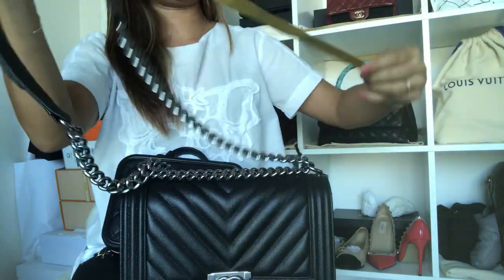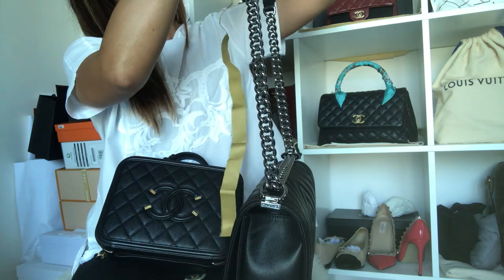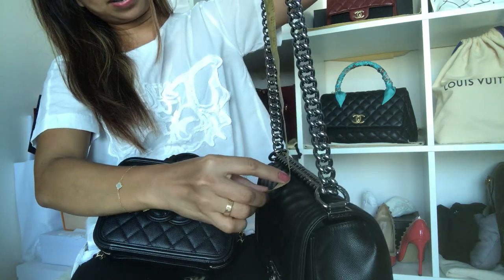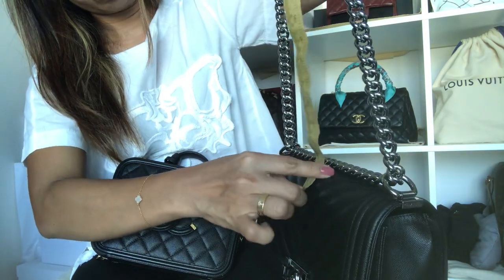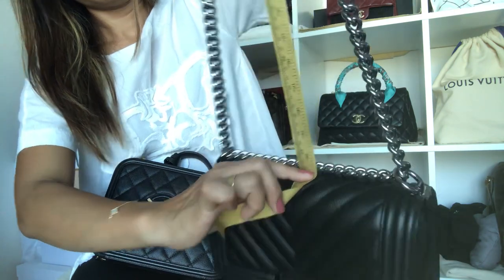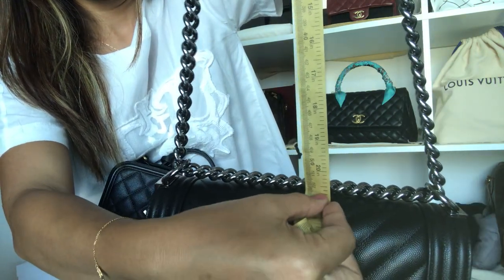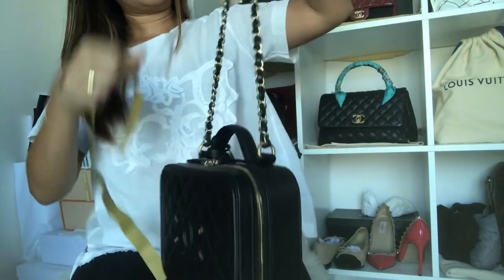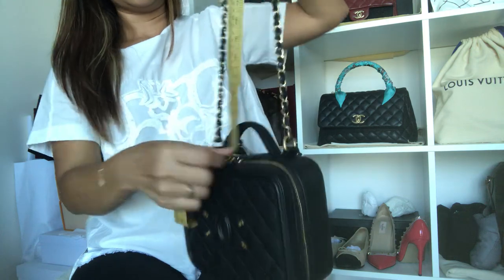Let me show you the strap drop for the Boy Bag since I haven't checked it before. With just one chain, the strap drop is about 20.5 to 21 inches. And for the Vanity Case, the strap drop is 19 inches. So the Boy Bag strap drop is longer than the Vanity Case.